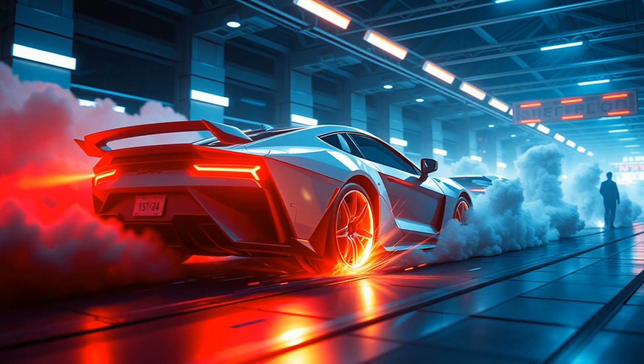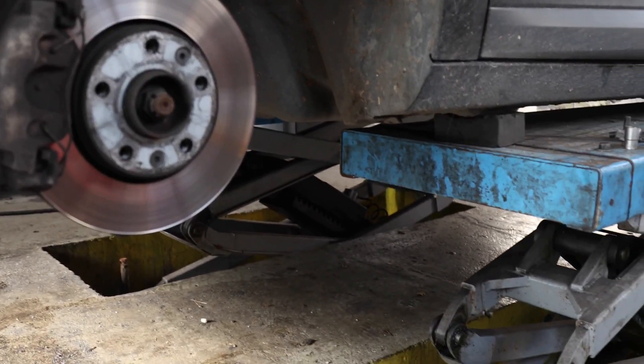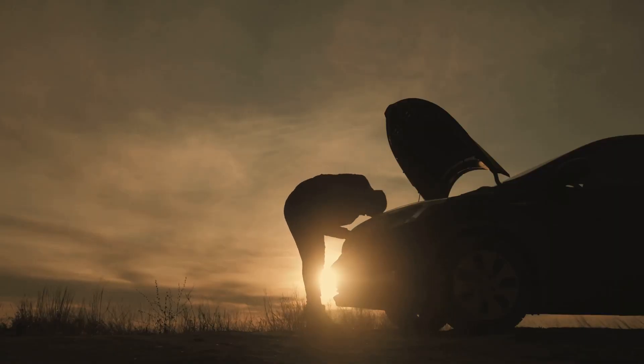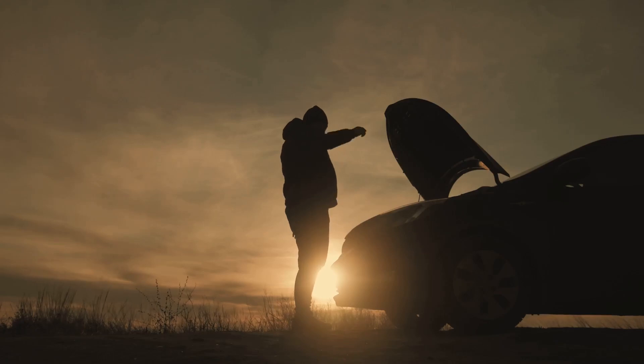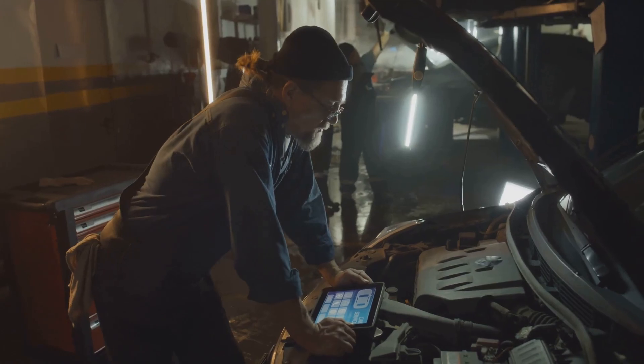Sometimes you might hear unusual noises. Grinding or clicking sounds from the brakes could indicate an ABS issue. If you experience any of these symptoms, it's essential to get your car checked — don't delay. A mechanic can diagnose the problem and recommend the necessary repairs.